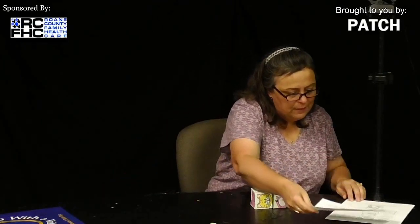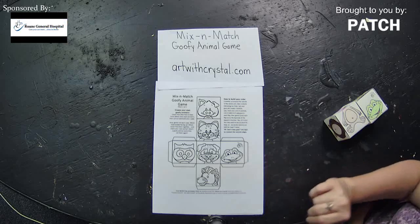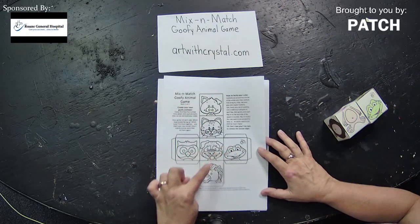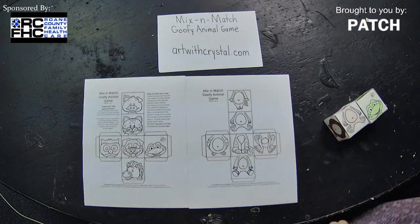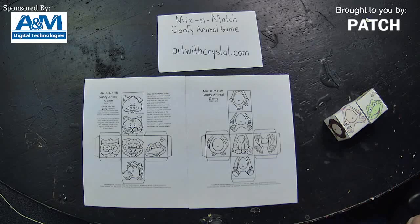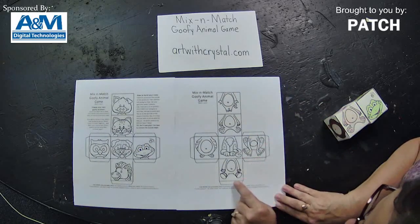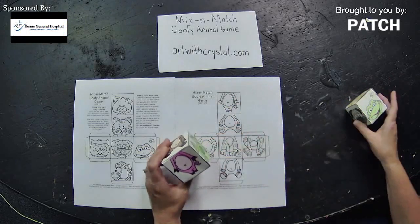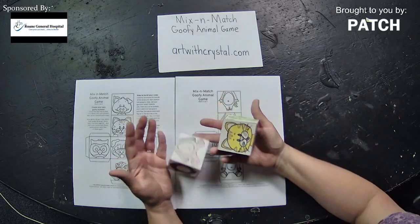I wrote it down on a piece of paper for your family so they can see where to go. If you go to artwithcrystal.com, this is a free download — a mix and match game. Page one has different animal heads: a pig, a cat, an owl, a dog, a frog, and a horse. The second page has their bodies. Once your parents download and print it off for you, you can color the animals, then cut on the lines. There are little tabs sticking out. Once it's colored and cut out, you fold and glue them together to make a set of animal dice — one with heads and one with bodies.